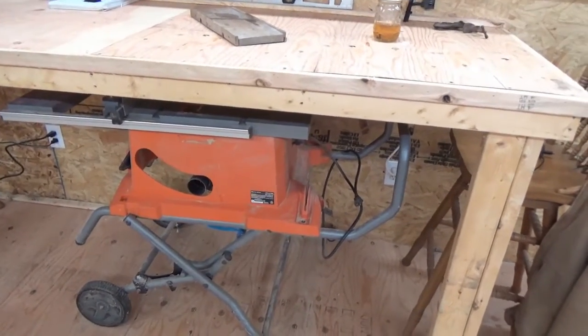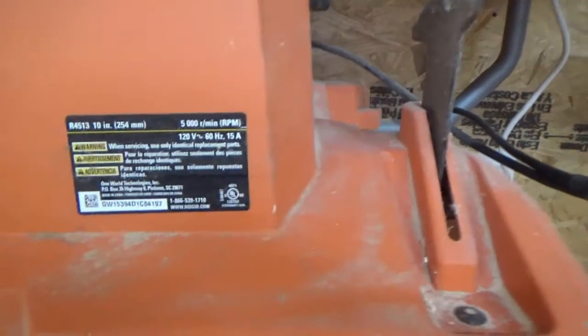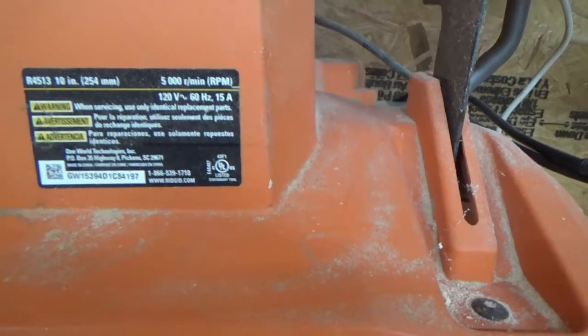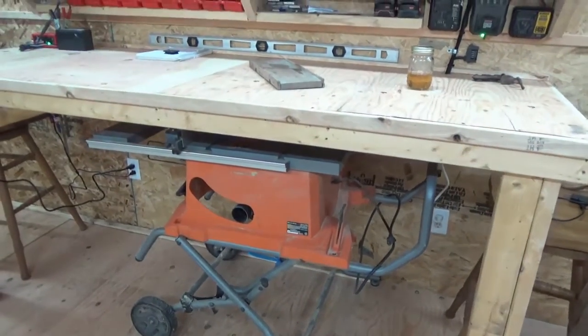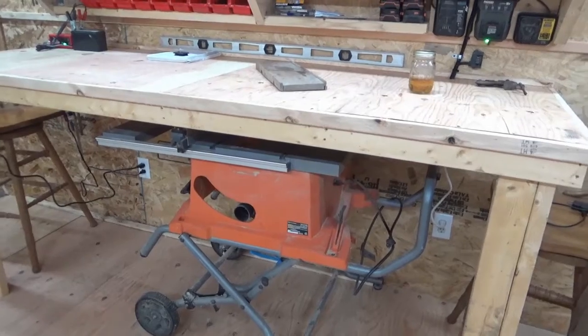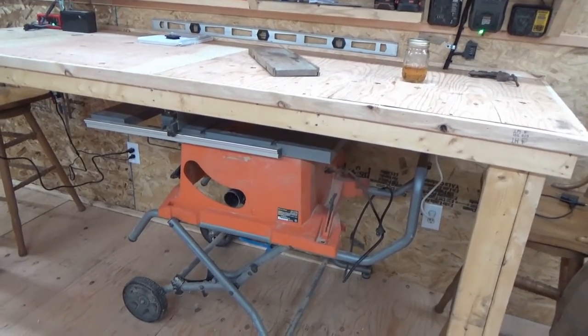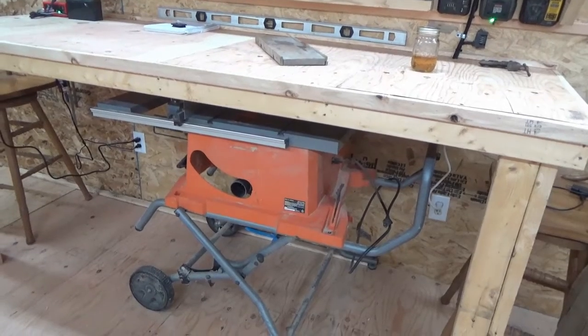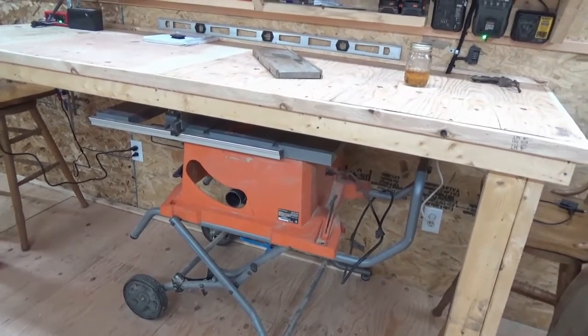The workbench table saw fits under it. This is a Ridgid saw — I forget the model number. But the motor is starting to make some noise, so I'm thinking about the DeWalt 10-inch contractor's table saw. I watched a bunch of videos, it's available locally, and I think that would be a pretty good option.